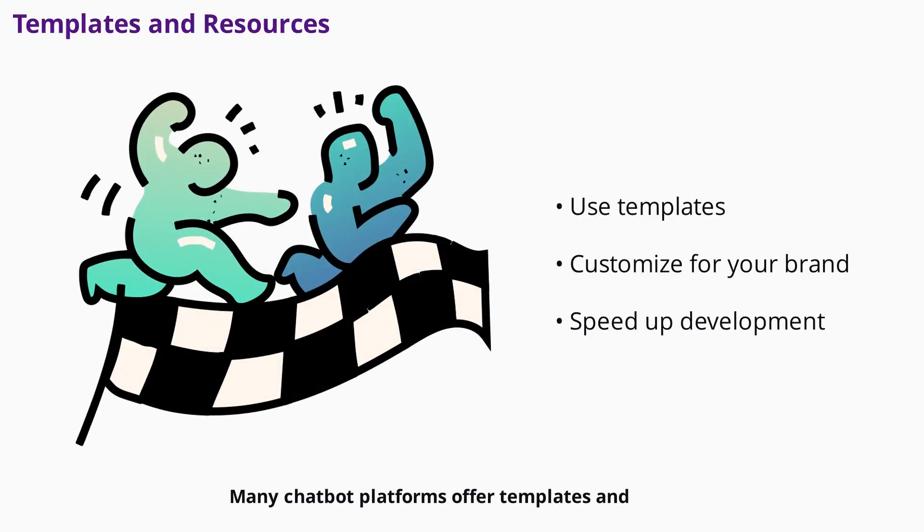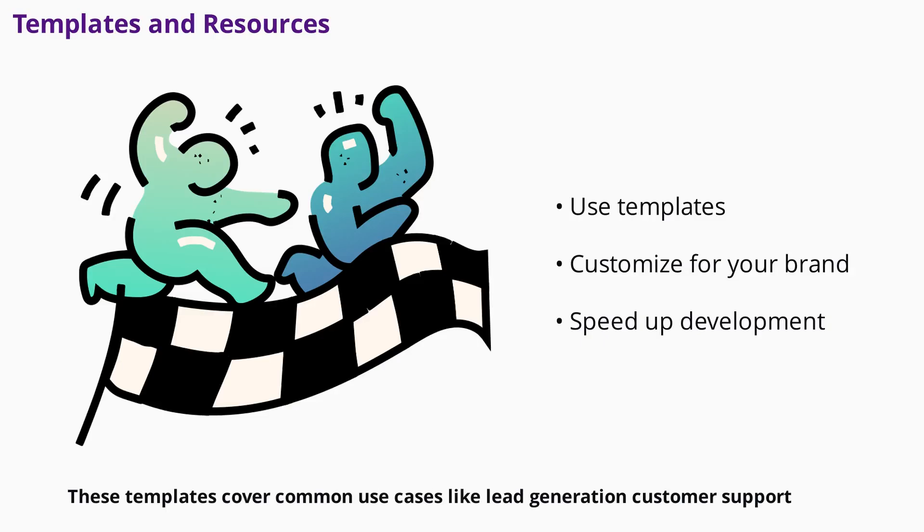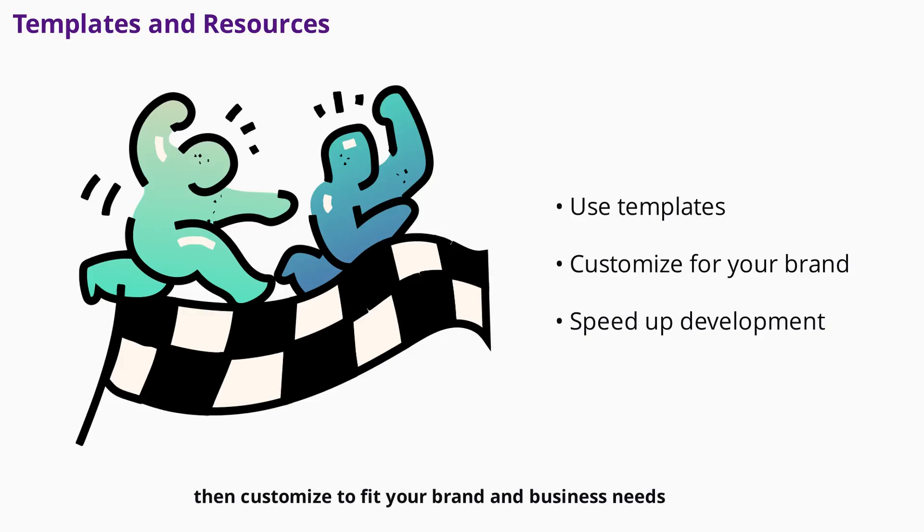Many chatbot platforms offer templates and resource libraries to help you get started. These templates cover common use cases like lead generation, customer support, and feedback collection. Use them as a starting point, then customize to fit your brand and business needs. Access to quality resources can speed up your chatbot development process.